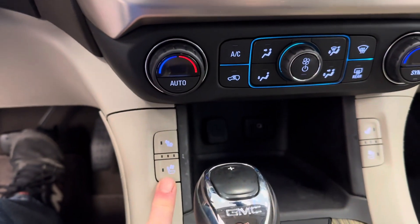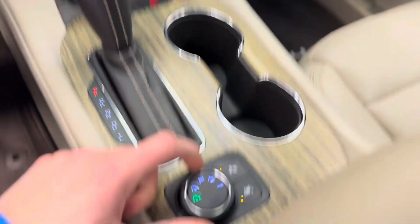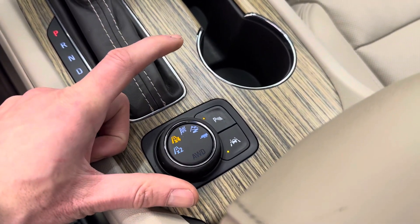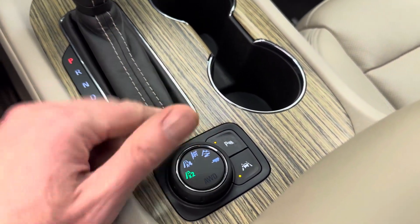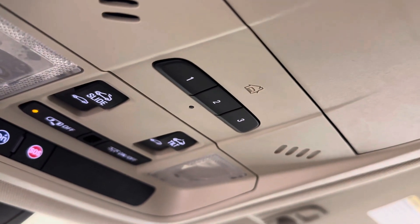Heated and vented front seats. Dual zone climate control. Automatic transmission. This is your shift-on-the-fly all-wheel drive or two-wheel. It does have OnStar. Programmable garage door openers.